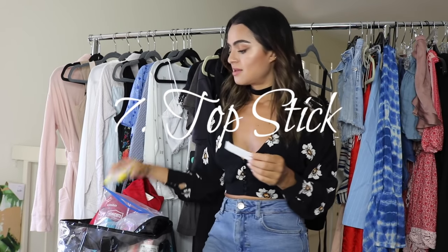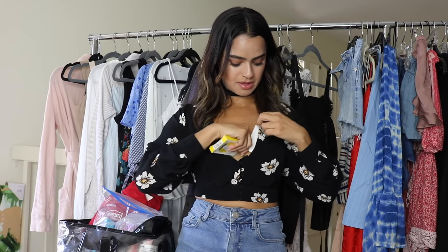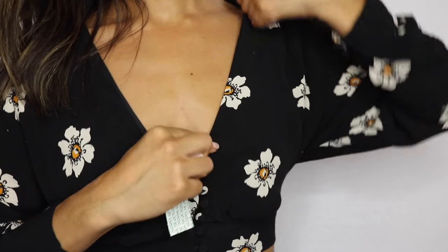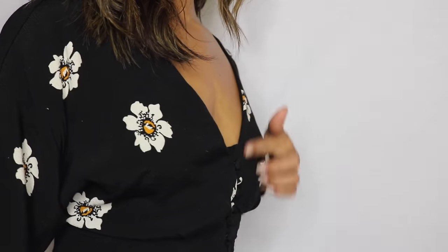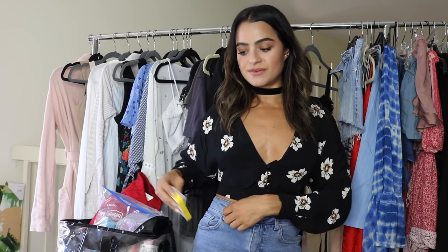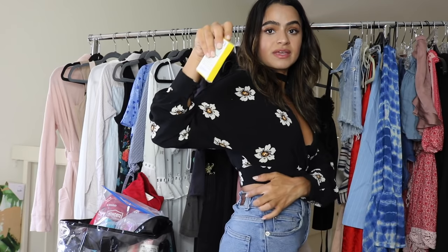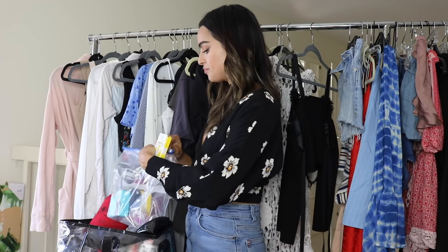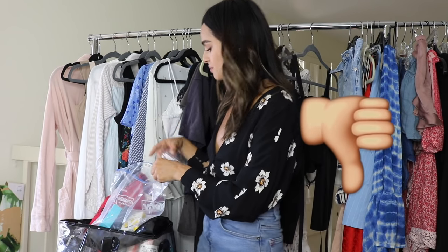Top stick is so important in a stylist kit and also just in anybody's wardrobe. You can put it along the side here so it stays in place and you don't have any wardrobe malfunctions. You can really just use it for anything — like if there's a belt that keeps flapping and it doesn't go all the way through to the next belt loop, you can just top stick that down. Literally anything that needs to be taped down — it's so strong and sticky. You can never have too much top stick. I've also seen fashion dress and lingerie tape, but I prefer top stick — I think the other ones are weaker.